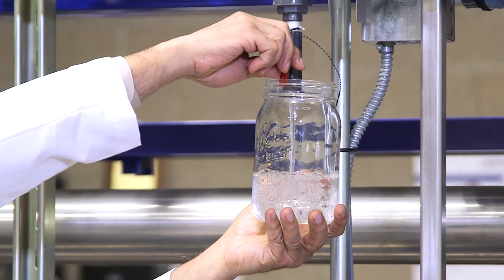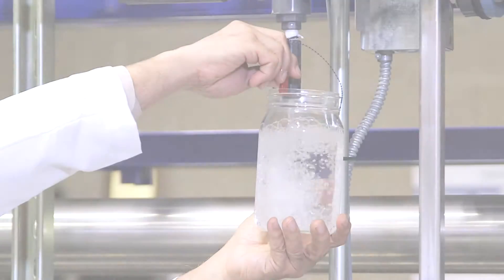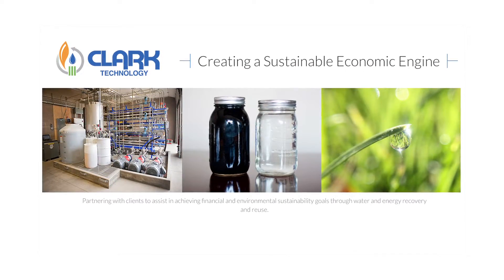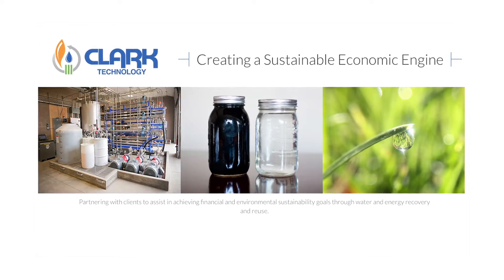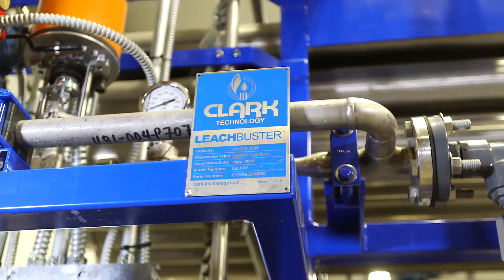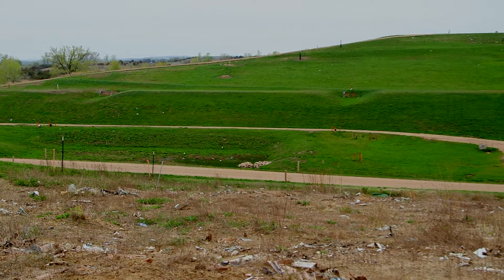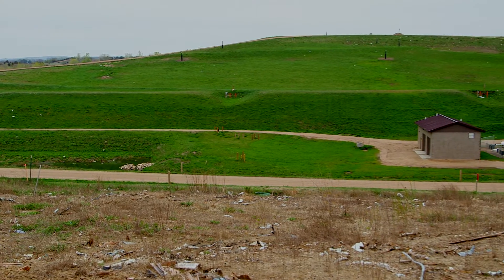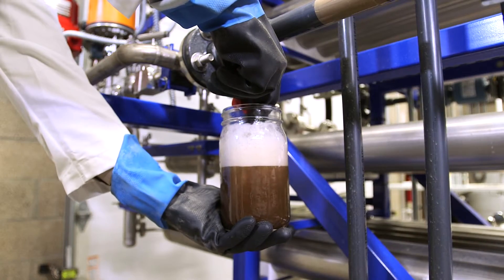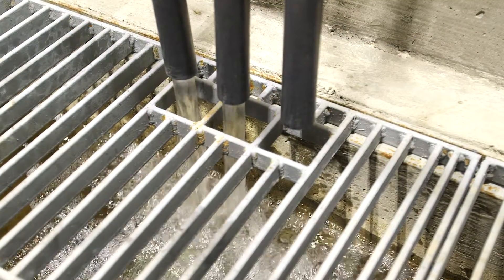Clark's game-changing clean water technology is that solution. The award-winning patent-pending LeachBuster system is a single-pass, closed-loop system that is chemical-free and has a significantly smaller footprint than traditional leachate and wastewater treatment plants. This system transforms a foul-looking dark waste stream into clean water suitable for reuse, even for drinking.